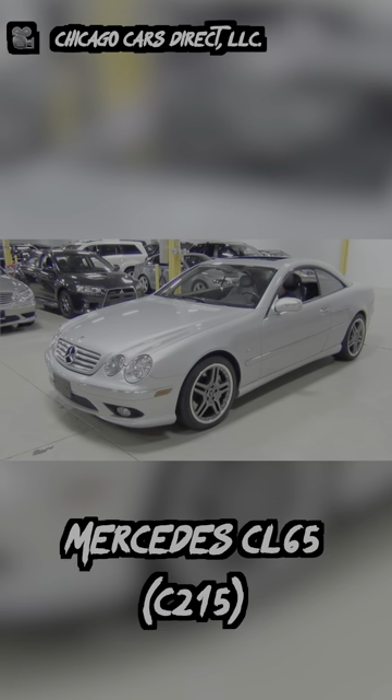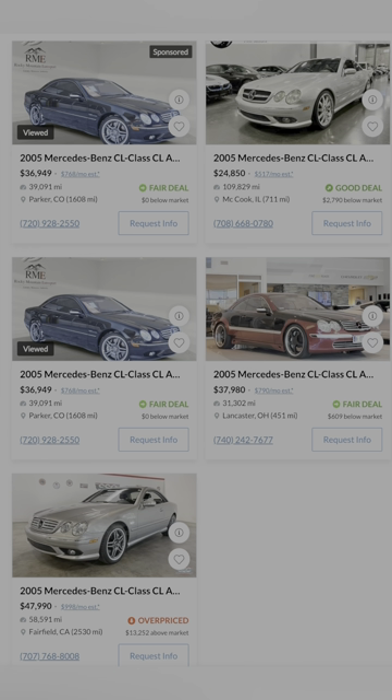First up is the Mercedes CL65 AMG. This is, in my opinion, one of the coolest sport GT cars you can buy. The gearbox in here isn't that snappy, but you've got a 600 horsepower V12 in rear-wheel drive. This is what you call a German Autobahn cruising missile.